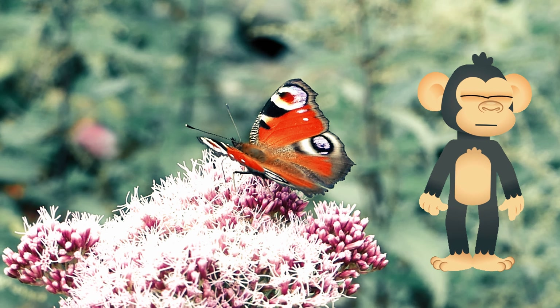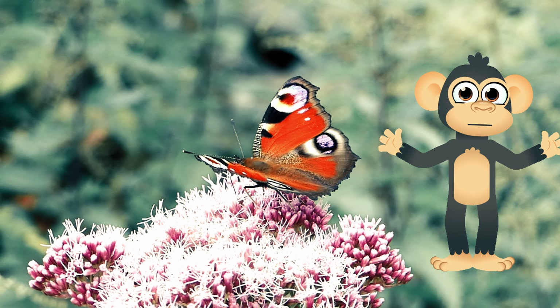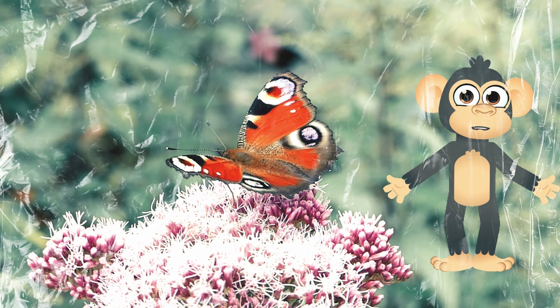Biku's Butterfly Bonanza! Hey there, curious monkeys! It's Biku back again, and today we're going on a magical adventure to explore the world of butterflies.